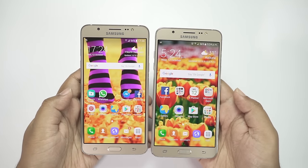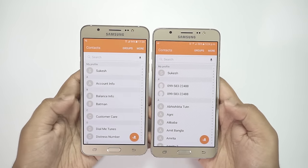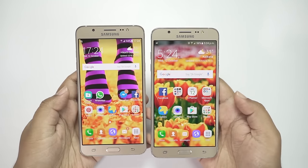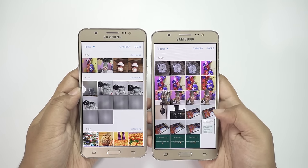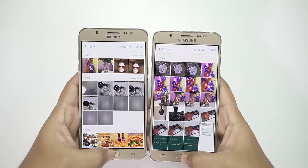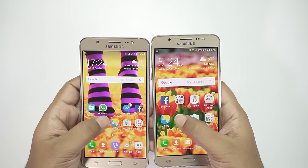Next I have the contacts menu, and I think this time also the J7 responded quicker. The next app I'm going to open is the gallery — just like before, the J7 is the quicker one. So not only in gaming, but also on system applications, the On 8 is lagging behind the J7 2016.